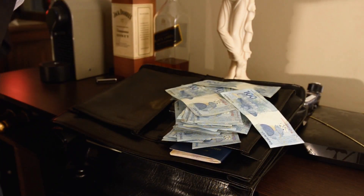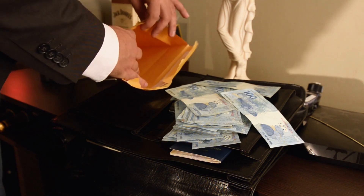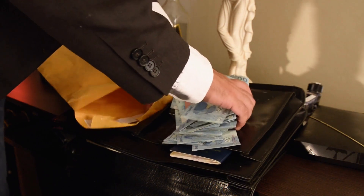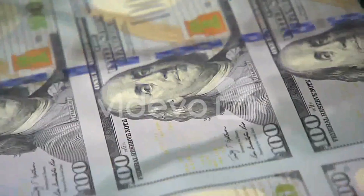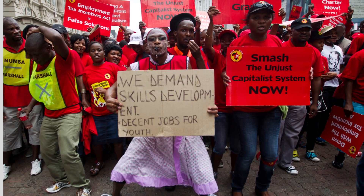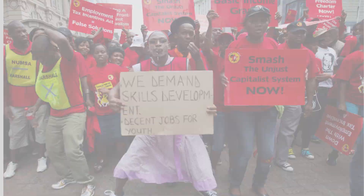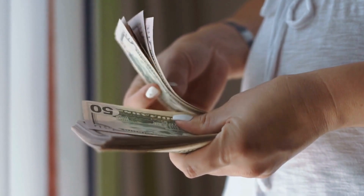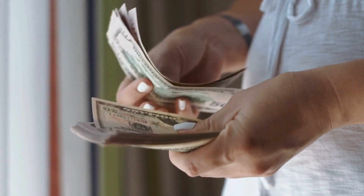Furthermore, investors often hesitate to invest in a country with political uncertainty, fearing their investments may be at risk. This has led to decreased foreign direct investment in South Africa, harming the country's economy. In 2019, FDI inflows to South Africa fell by 15% according to the United Nations Conference on Trade and Development. Additionally, political instability has resulted in decreased investor confidence, making it more difficult for South Africa to attract the capital it needs to support economic growth and development.